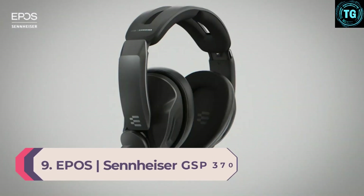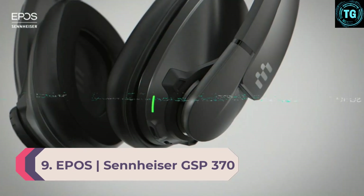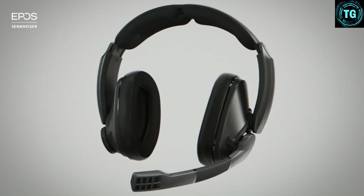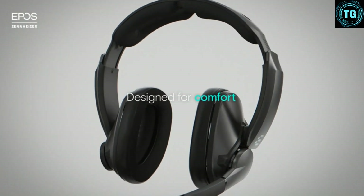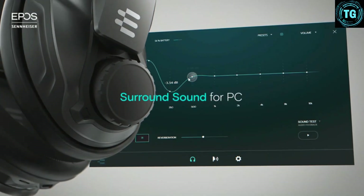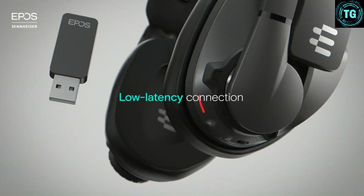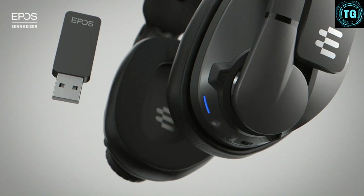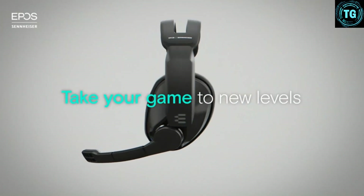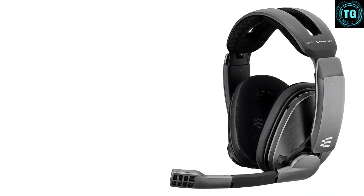Number 9: EPOS Sennheiser GSP370. The EPOS Sennheiser GSP370's quality comes from a combination of all the factors that make a headset great. In our testing, the sound quality is as good as Sennheiser's reputation — with clarity, detail, and depth. The build and design are solid and sturdy at the perfect weight, while the ear cups block out external noise. The battery life is genuinely incredible; during testing it showed over 70 hours from one charge.